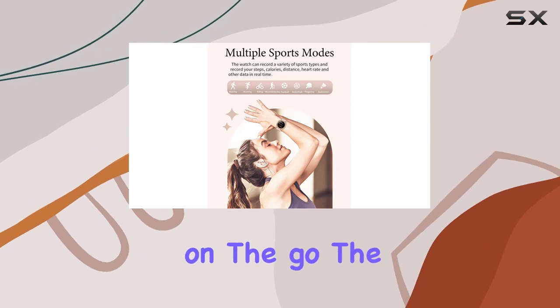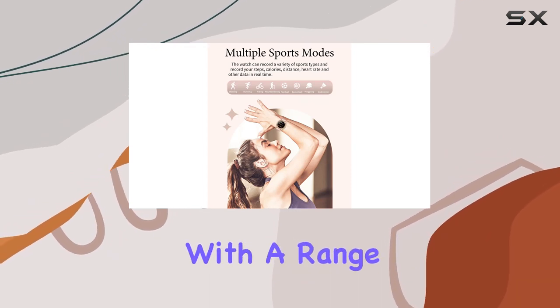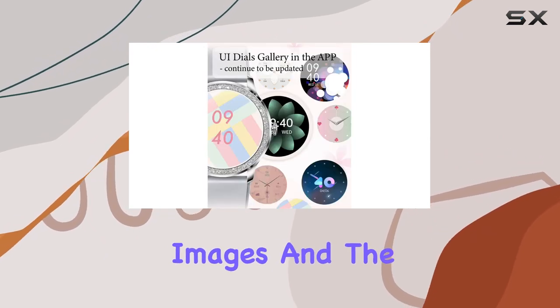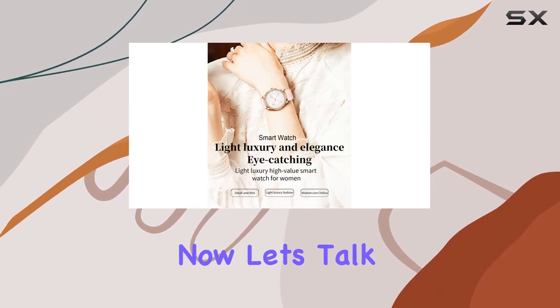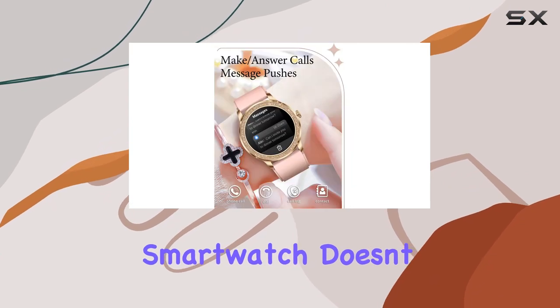The dial is customizable with a range of beautiful images, and the TFT full touch color screen adds a vibrant touch to the watch faces. Now let's talk health — this smart watch doesn't disappoint.